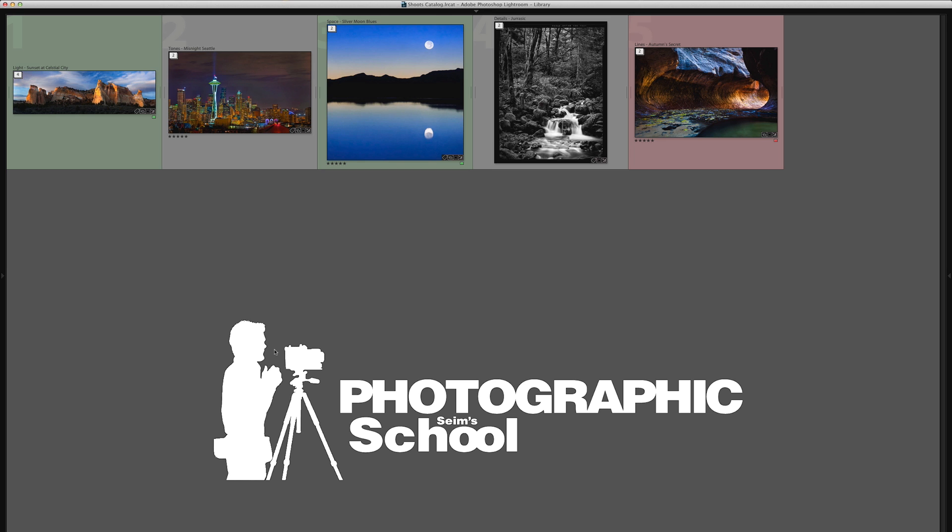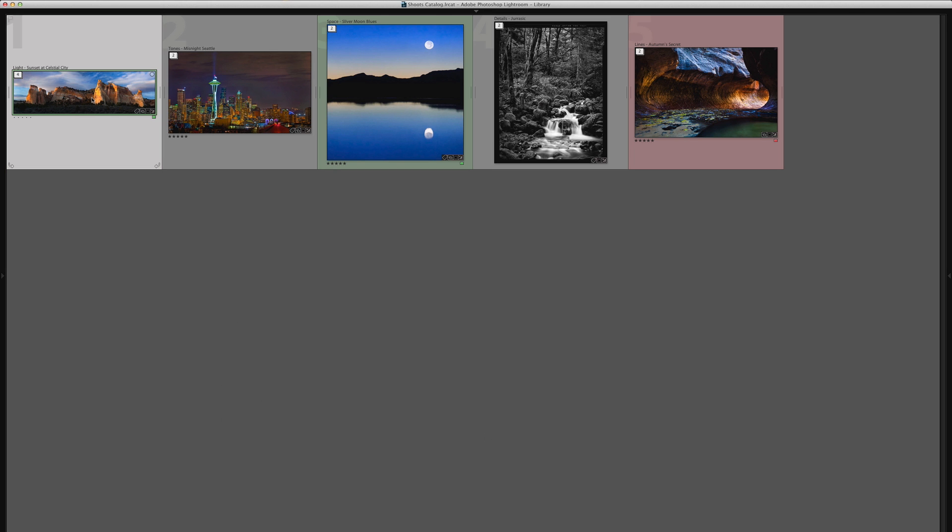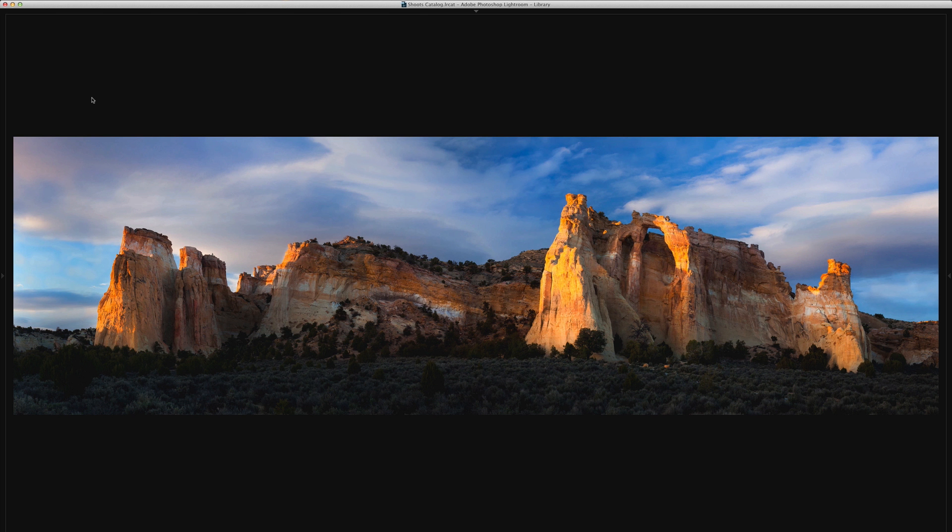I do portraits, I do different types of things, and all these principles apply. We're going to talk about light, tones, space, detail, and lines today, and methods that we can apply those to make our work better right now.